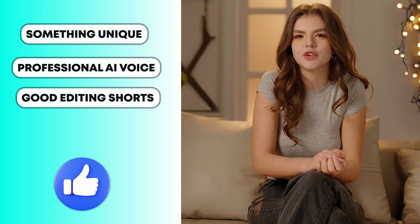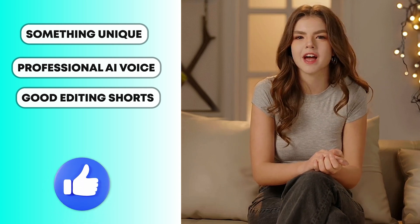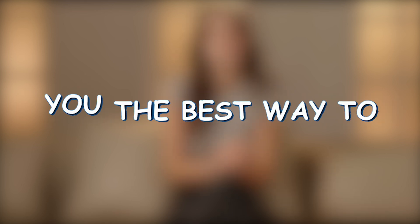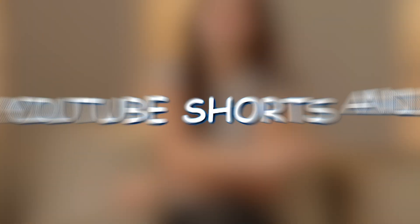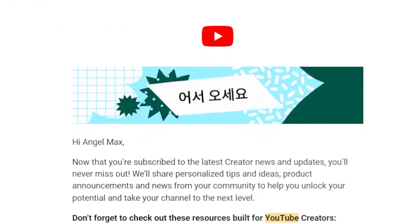But you need to add something unique in your short video, like a unique and professional voiceover person, and at least good editing, to be eligible for the YouTube Partner Program and earn thousands of dollars. In this video, I will share with you the best way to generate these types of historical and horror short videos, and make your channel upload YouTube Shorts and earn revenue through the YouTube Partner Program.